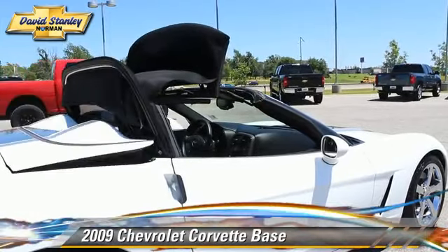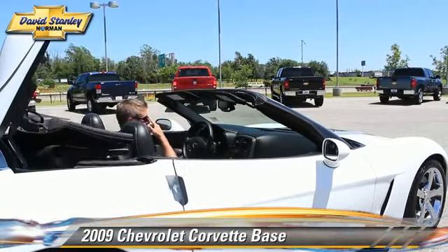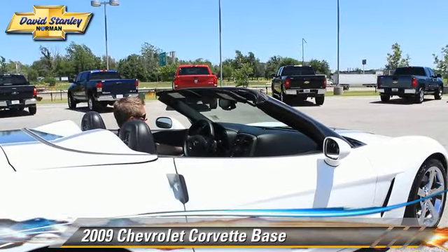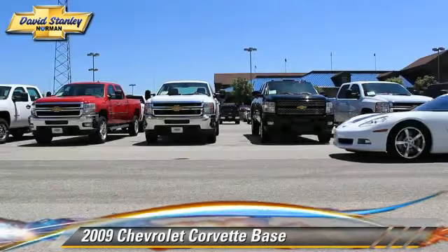Safety features include traction control, four-wheel ABS, and stability control. Comfort and convenience features include heated power mirrors, leather seats, and xenon headlights. Give us a call to schedule your test drive today.